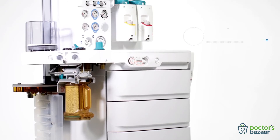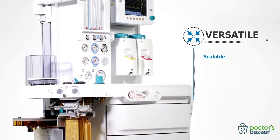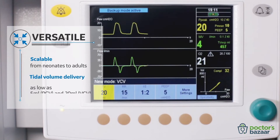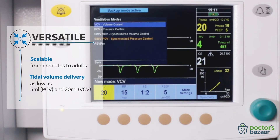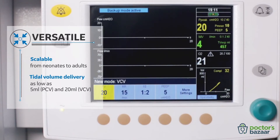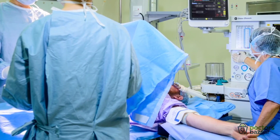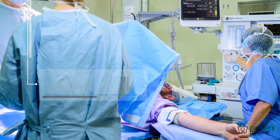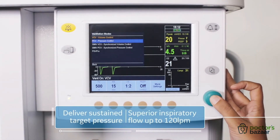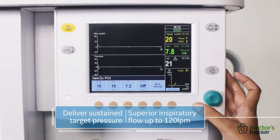The 9100C NXT is versatile. It's the workstation that enables you to cater to a wide range of patient groups and surgical procedures. Its ability to monitor tidal volume as low as 5 ml in pressure control ventilation and deliver as low as 20 ml in volume control ventilation allows you to treat neonates to adult patients with ease. Whether it is a low or mid-acuity patient, the 9100C NXT tailors itself to the patient's needs, delivering sustained target pressure with decelerating flow that adapts to the patient's respiratory mechanics, allowing improved alveolar gas exchange and enhanced oxygenation.